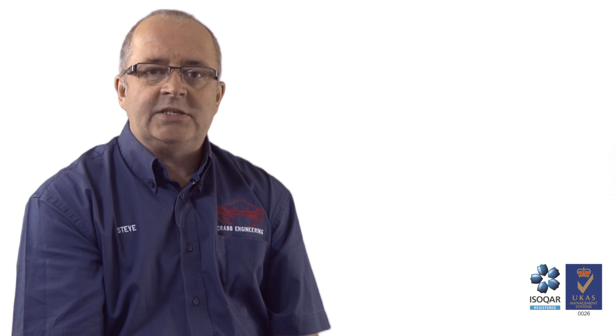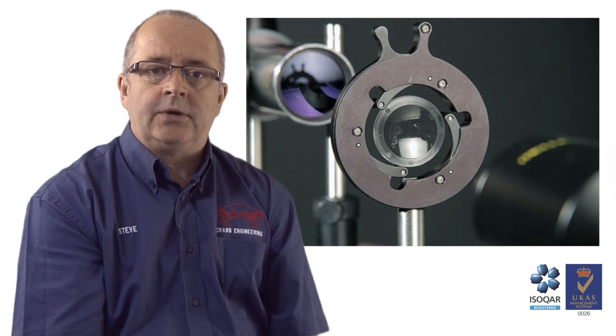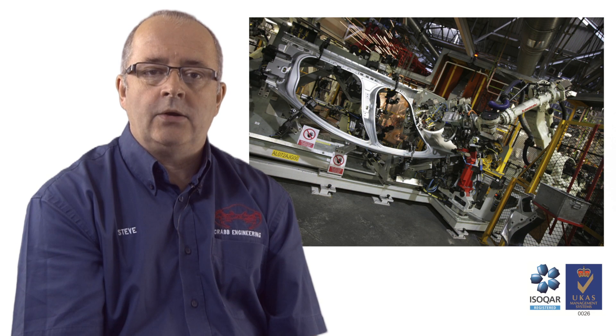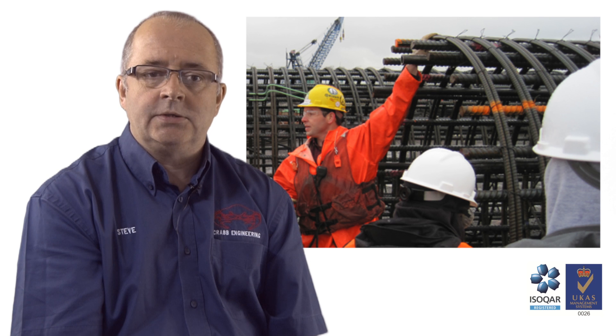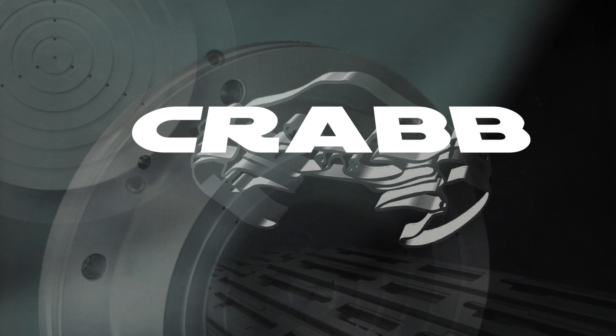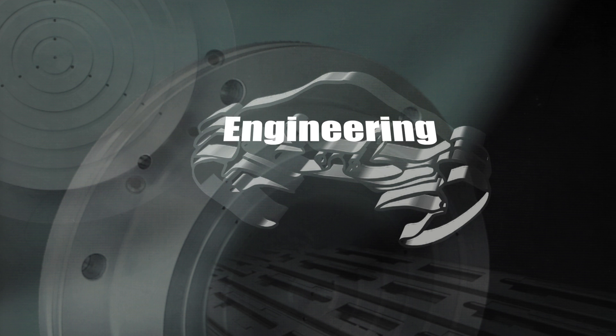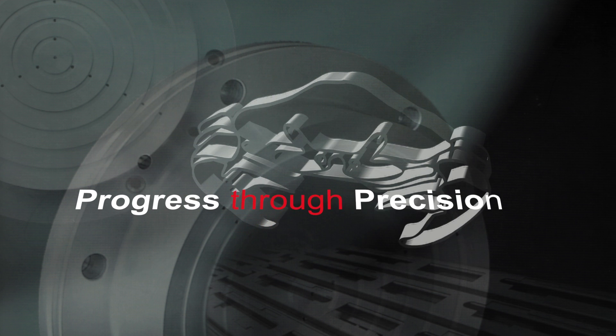We have extensive knowledge in many industry sectors including optical, aerospace, automotive, oil and gas, medical, and construction. If you have an engineering requirement and would like to benefit from our systems, facilities, equipment, and experience, then please contact us now to discover how partnering with Crab Engineering may just be the best business decision you ever made.